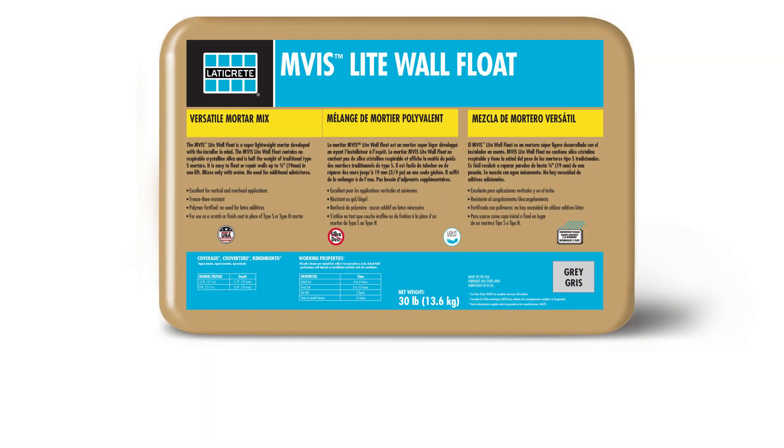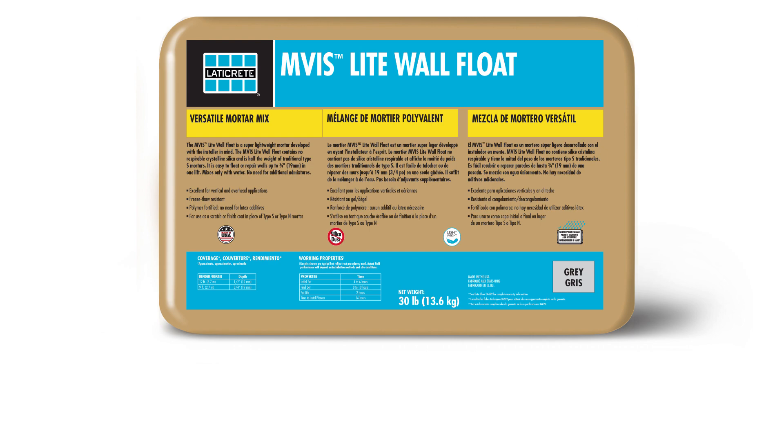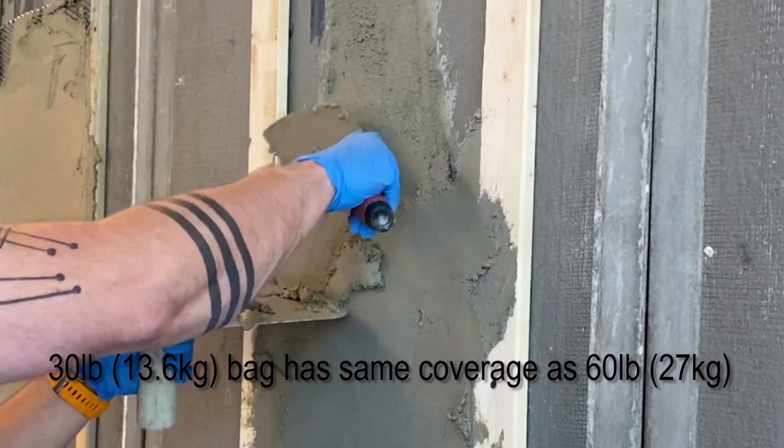And finally, our fourth new product is part of our Masonry Veneer installation system, and it's called EMVIS Light Wall Float. It's a lightweight, high-performance, polymer-fortified mortar. The bag is very lightweight — it's only 30 pounds — but it gives you the same coverage as a typical 60-pound bag of mortar.